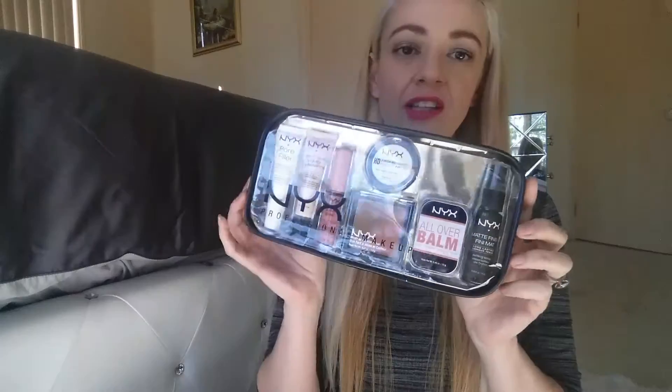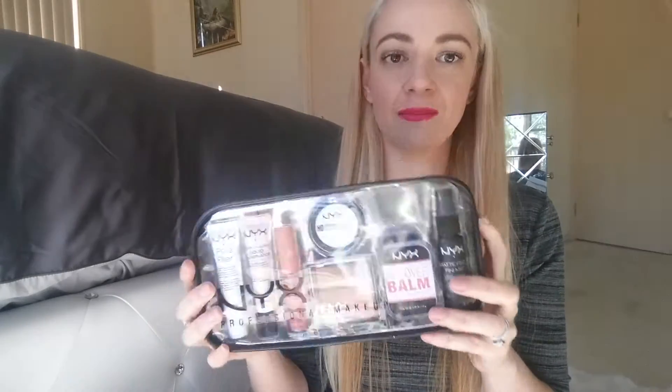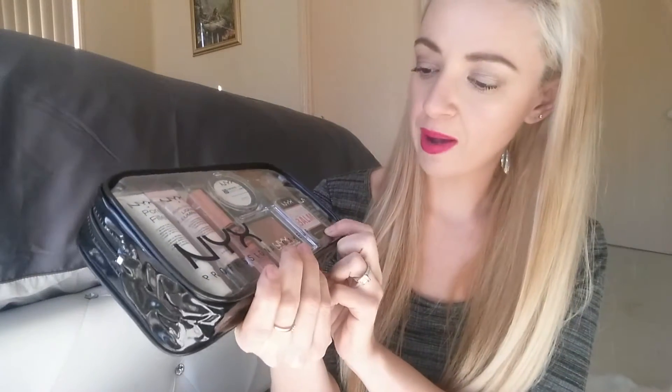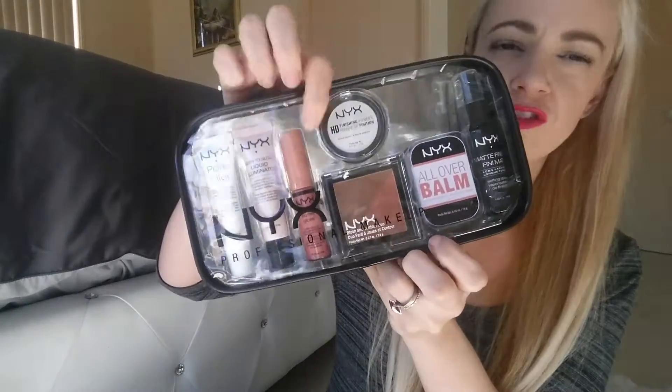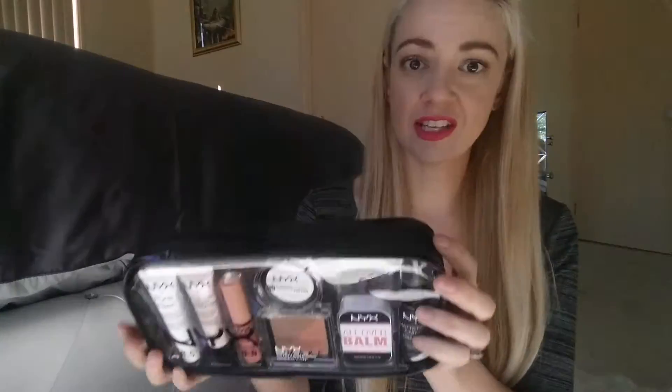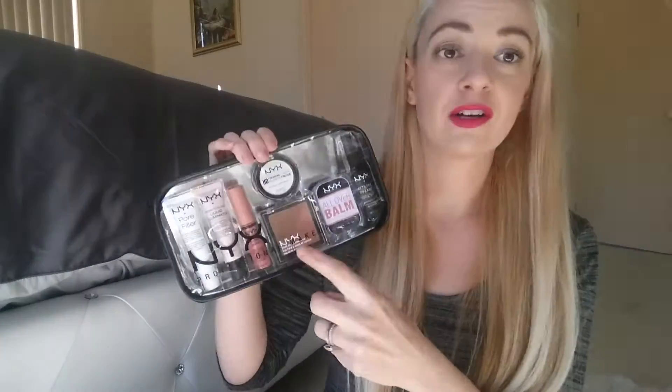The next pack I have would be a really good little Christmas gift, coming up into that time of year. Basically you have a mini size of the finishing spray and all-over balm, a flush contour duo, a smaller travel size of the finishing powder I just showed, a NYX butter gloss, a liquid illuminator, and a pore filler. This pack is so good — even as a beginner pack, or if you just want travel-size versions of everything you need. If you want me to do a first impressions or swatch video of these, please let me know.